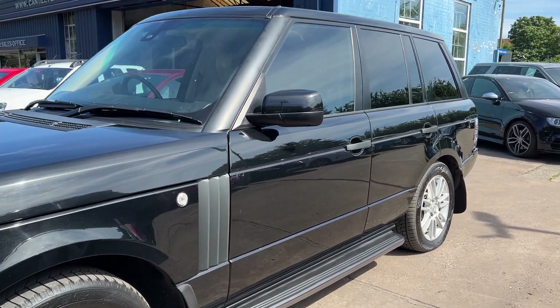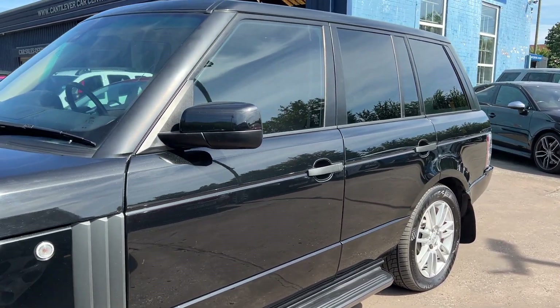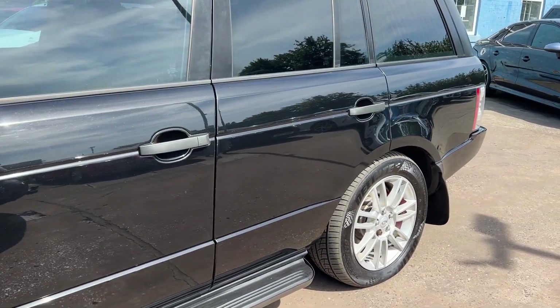This car is a metallic black, has a 3.6 diesel engine, sat navigation, and 19 inch alloy wheels.